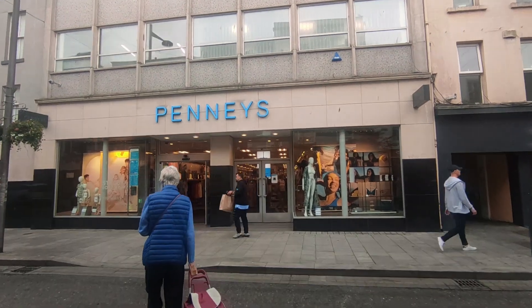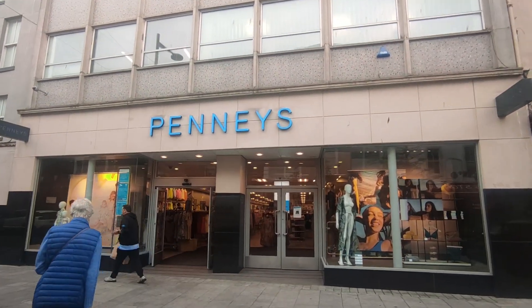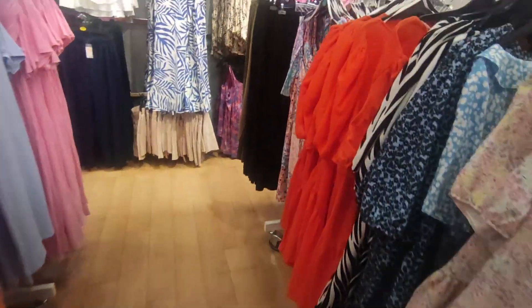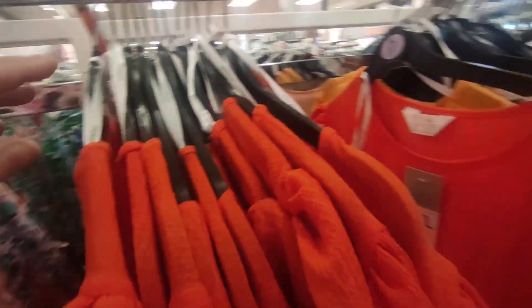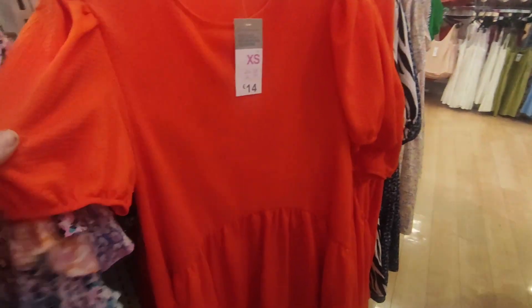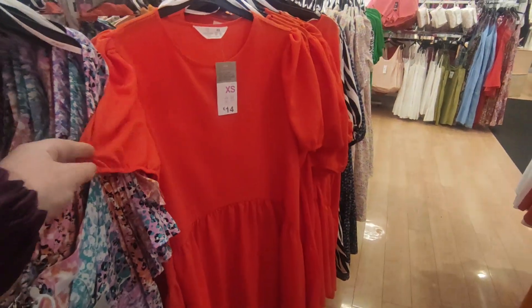Alright guys, we are going to head into Penneys and see if we can get a cardigan for my mother. We made it in and these dresses are only 14 euro and they're absolutely gorgeous.